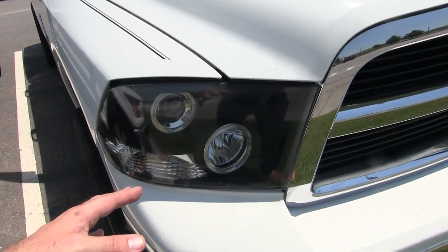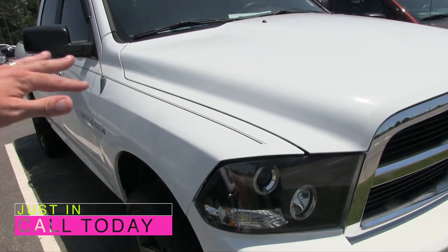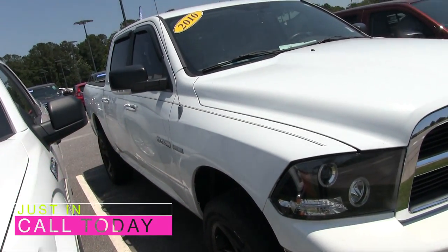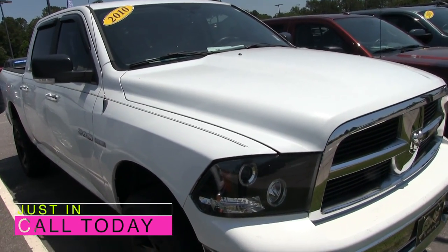You got your headlights here with the black housing. The projectors in there look nice, and the black pinstripes going down the side. As you can see, the body's in good shape so far — no major dings or scratches that I can see with my eye right now.